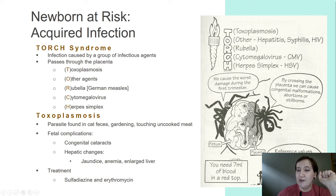TORCH symptoms are vague. Once you have one, you're more than likely at more risk for developing another. Symptoms include fever, feeding difficulties, small areas of bleeding under the skin — petechiae — small reddish or purplish spots, hepatosplenomegaly, and enlargement of the liver and spleen.